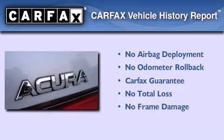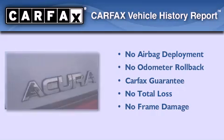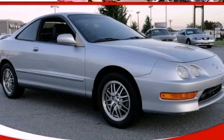Not to mention that this Acura qualifies for the Carfax buyback guarantee. Please call us today for more information on this great vehicle.